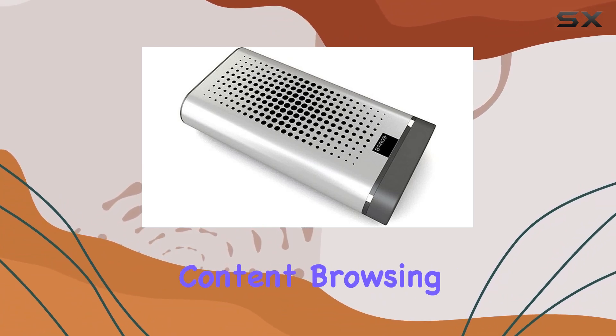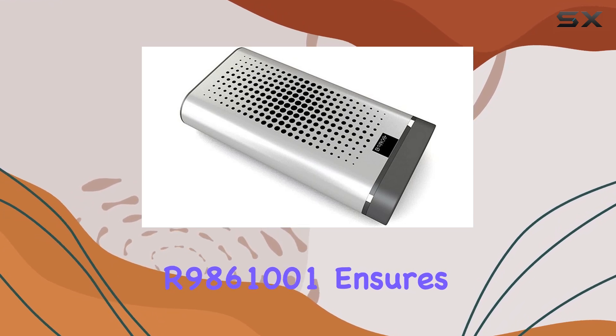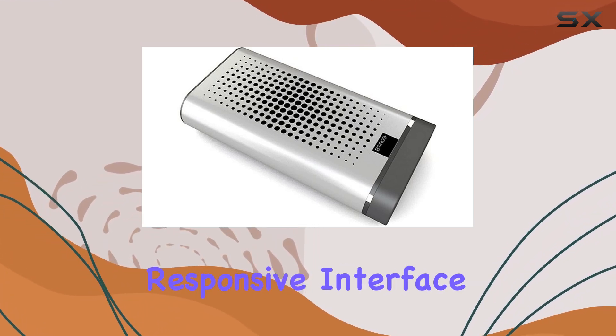Whether you're streaming content, browsing, or engaging in productivity tasks, the Barco R9861001 ensures a smooth and responsive interface.